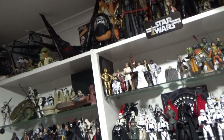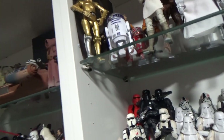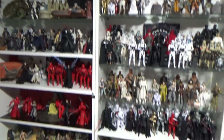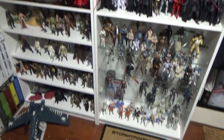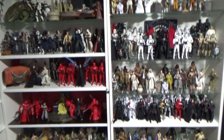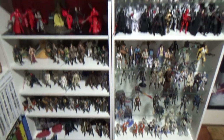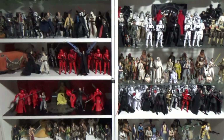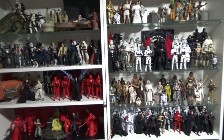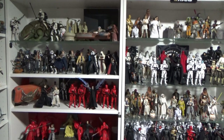So yeah, that's the Black Series collection. I do have some boxed figures around the room, but I'll leave it at that for now. That is my Black Series collection as of today, the 15th of November 2020. Thanks for tuning in folks — hope you liked this video. If you did, give it a thumbs up, and if you haven't subscribed please hit the subscribe button. Tune in because I've got some more videos coming up very soon — until then, may the Force be with you always.